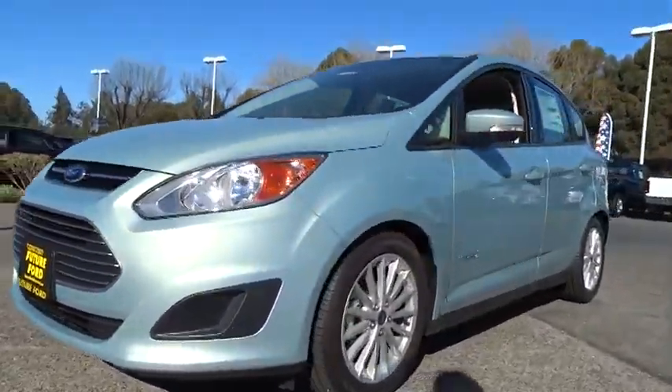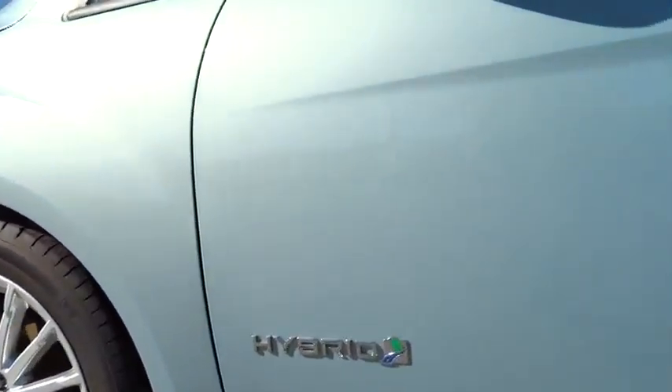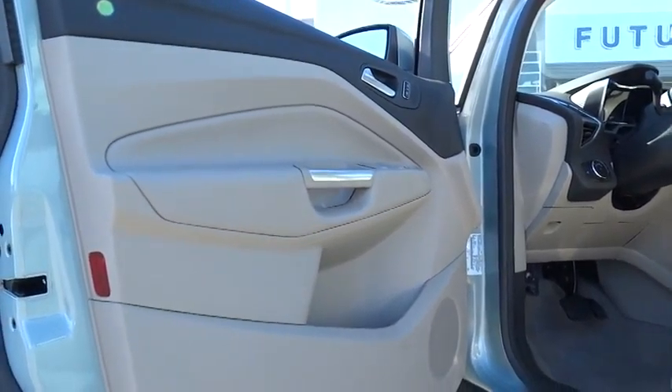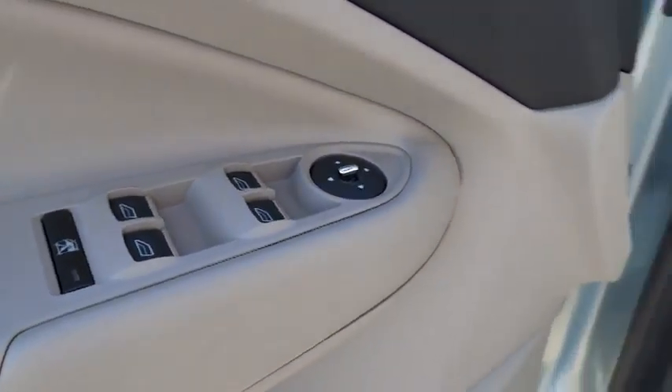Driver airbag, keyless entry, aluminum wheels, cruise control, four-wheel disc brakes, floor mats, climate control, rear defrost, FWD, AM-FM stereo radio, trip computer, CD player, power windows, and MP3 player. This vehicle qualifies for the Carfax buy-back guarantee.